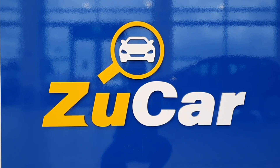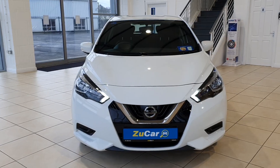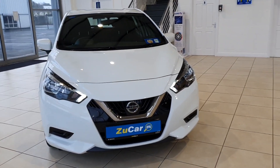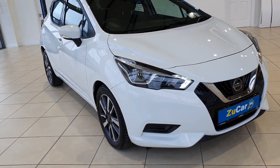Hi everyone, welcome to ZooCar Limerick where we have many makes and models to suit everybody's needs and budget. Today I'm going to show you around this lovely 2018 Nissan Micra — she's in a beautiful white as you can see.